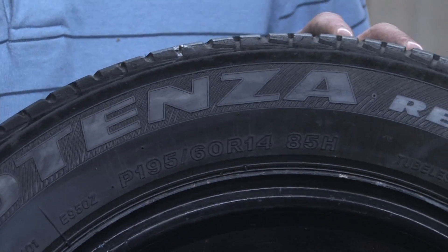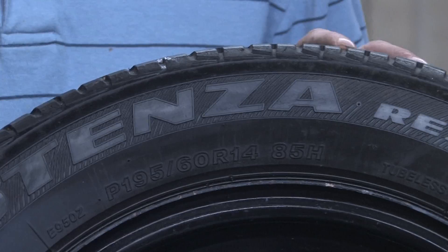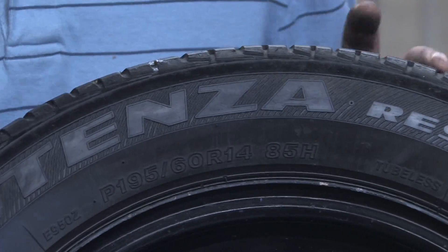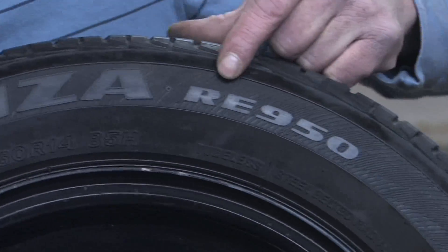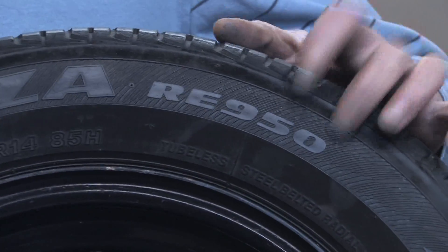Hello, my name is Mark Blocker, and in this segment we're going to cover what the numbers on a tire mean. Here I've got a tire, and as you can see there's several sets of numbers on the tire, and all three sets of them have different meanings. Here we have a RE950 number, and that's the model number of this specific type of tire.